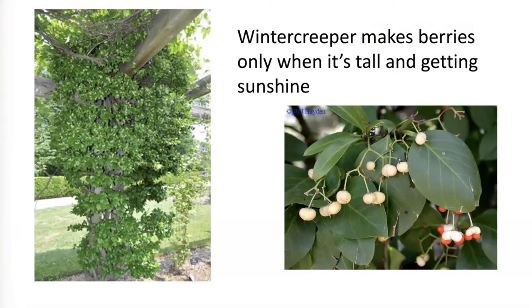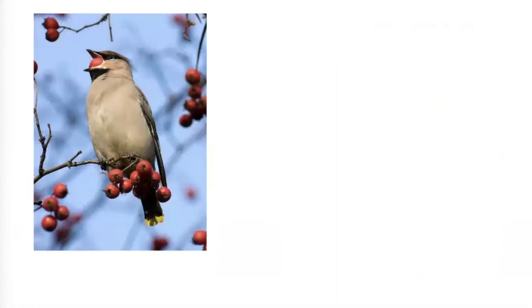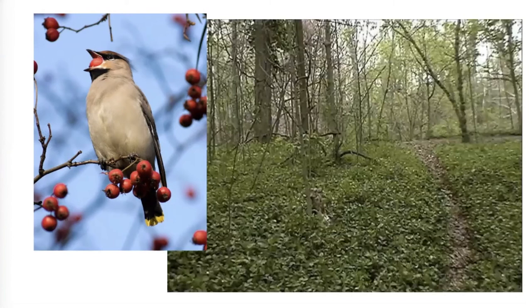Why does the vine grow up? It wants to get more sun, and when it gets more sun, it starts making fruit. It usually does not fruit when it's on the ground — on the ground it spreads mostly by runners. But if it can make fruit, a bird comes along to eat the fruit and distributes the seeds to various places. Then you get Winter Creeper in the woods, and eventually all you have is Winter Creeper on the ground and growing up the trees.